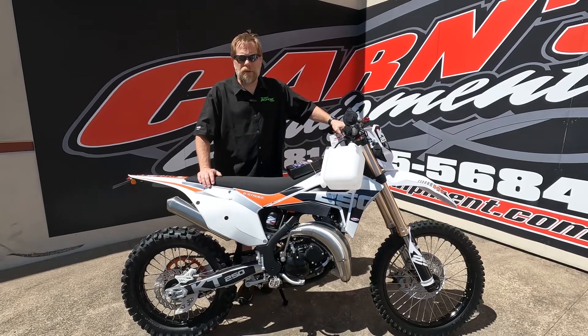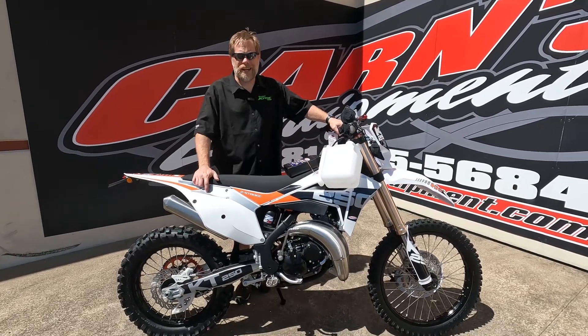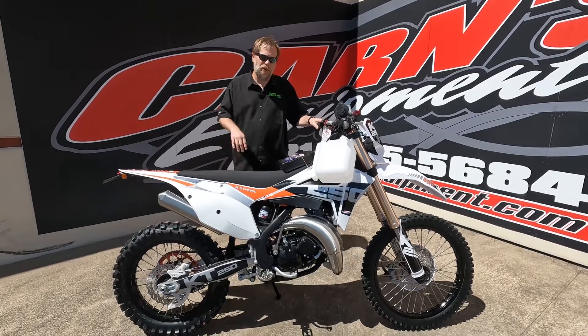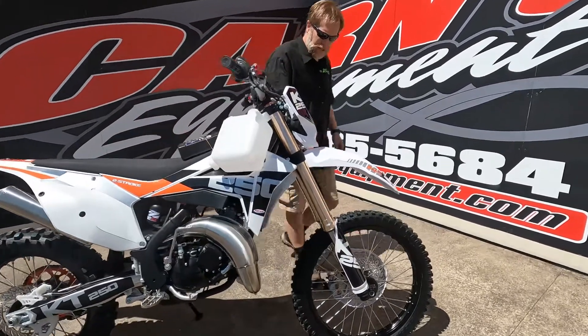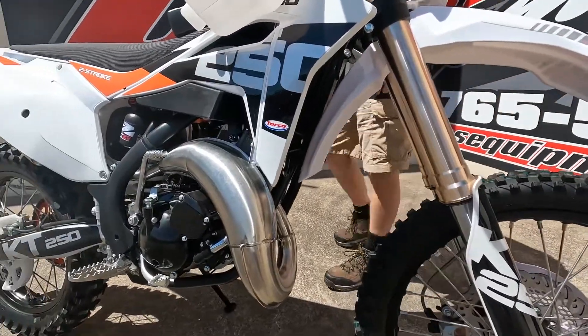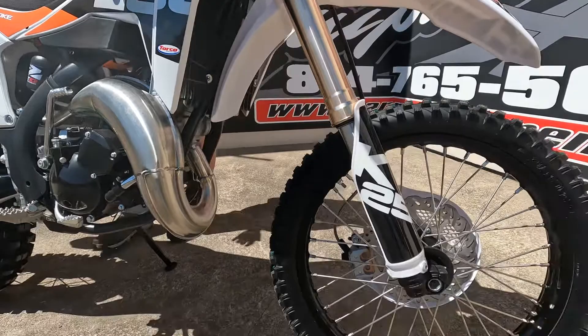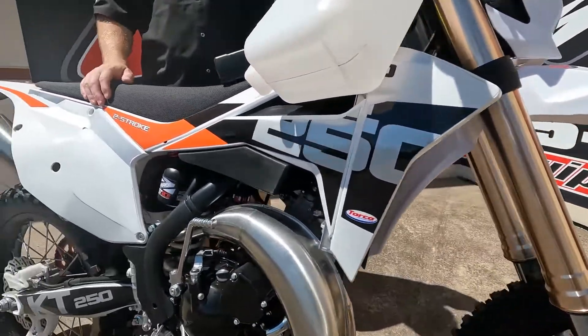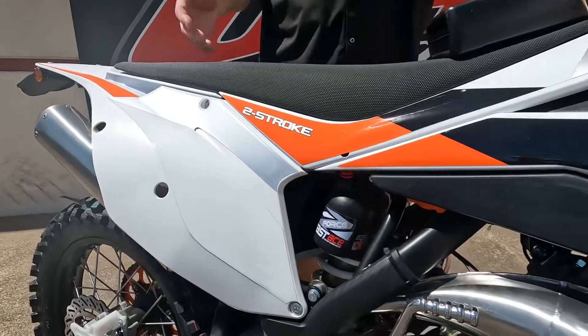Hey, this is Kurt down at Karns Equipment with a 2022 KTM KT 250. If you can see closely, you'll notice that it's got a pretty big muffler on there. A lot of you know that designates that it's a two-stroke bike. A lot of you are really into the two-stroke bikes versus the newer four-stroke bikes because a lot of you grew up with those.